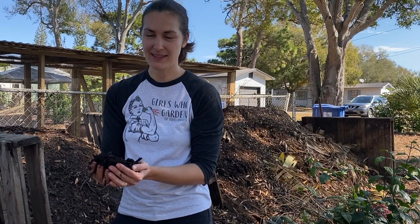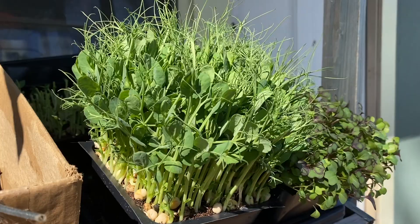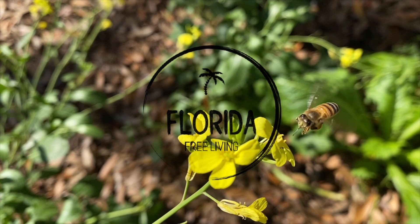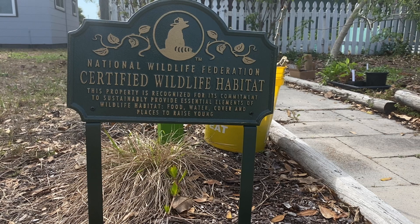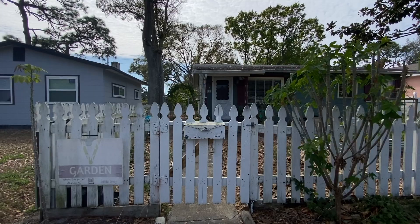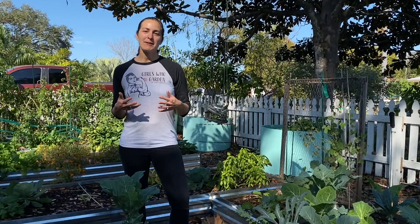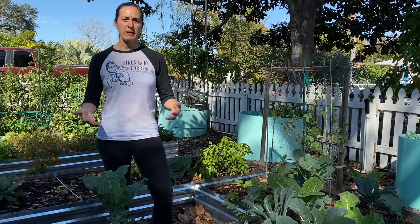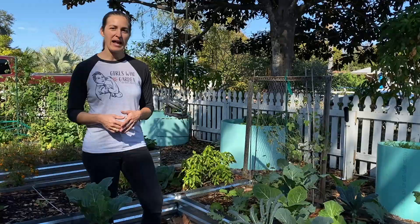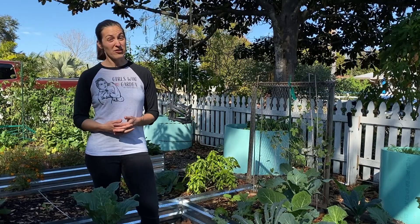Hey, my name is Elise Pickett with The Urban Harvest, and I am here today to show you a little bit of my urban homestead — what I've been able to create here on a very small city lot. I have a 5,400 square foot lot here in the city that I've been developing over the past two years. We started out with six plant species on the property and we are now nearing 100 perennial plant species, edible vegetables, fruits, and native wildflowers.